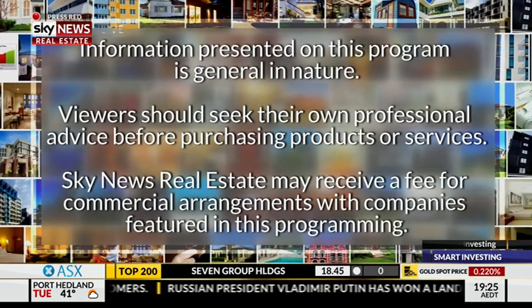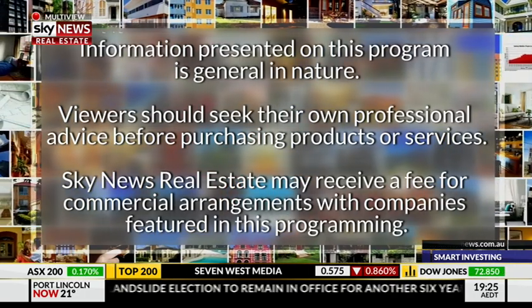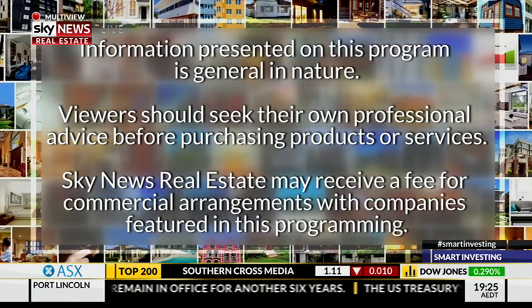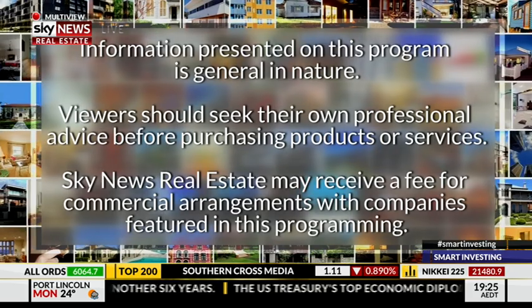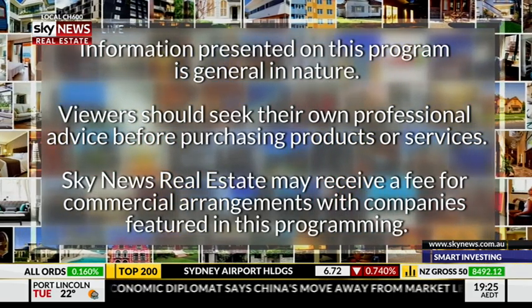Information presented on Sky News Real Estate is general in nature. Viewers should seek their own professional advice before purchasing products or services. Sky News Real Estate may receive a fee for commercial arrangements with companies featured in this programming.